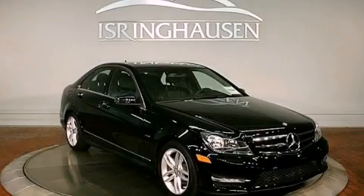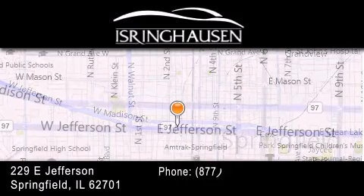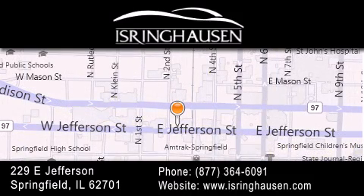Please call us today for more information on this great vehicle. Thank you for considering Isring Housing Imports for your next new or pre-owned luxury vehicle. If you have any questions, please visit our website, give us a call, or stop by our dealership.